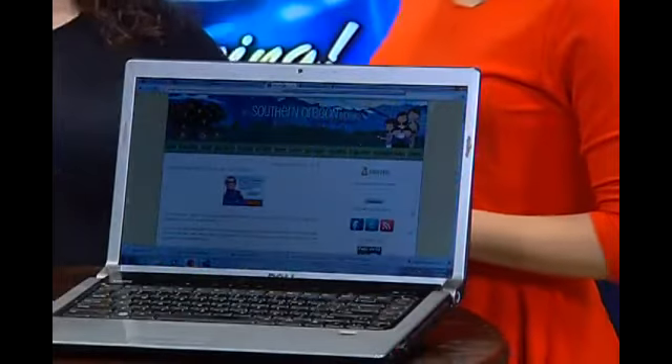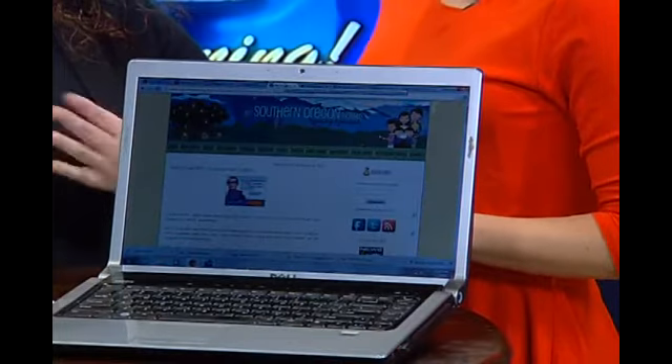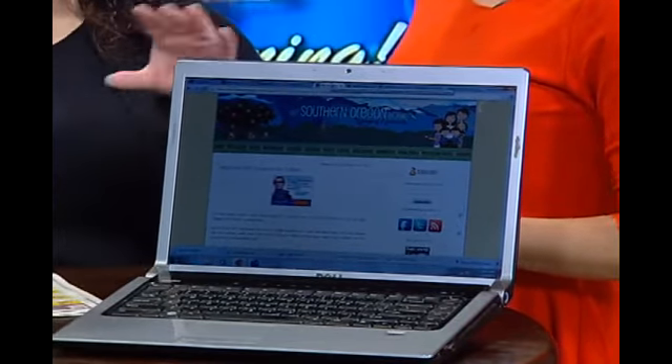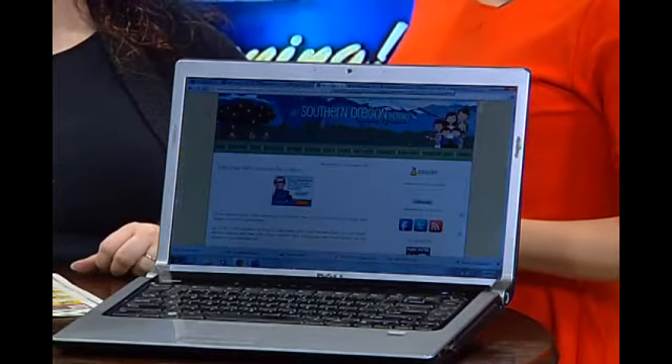So you definitely want to check that out. Another thing on the website is filing your taxes for free. Most people don't know — if you're under a certain income bracket, you qualify for free filing and e-filing as well. We have the information on the website and the link to start getting your taxes done. Awesome, get ahead of the game.